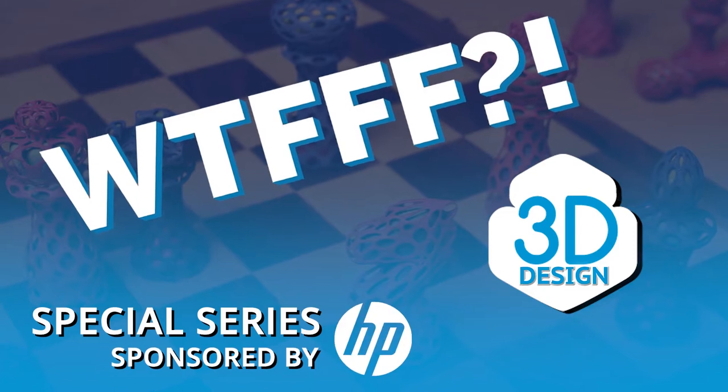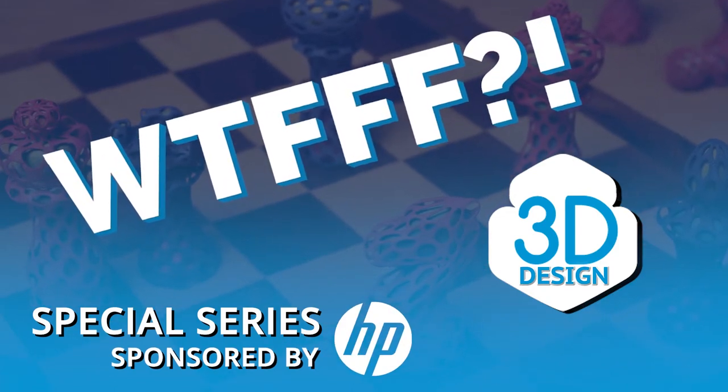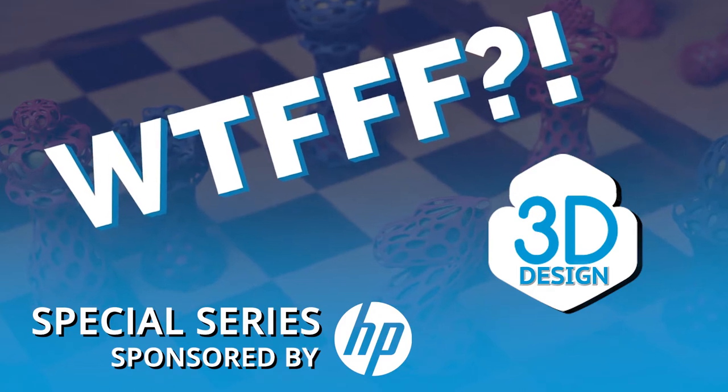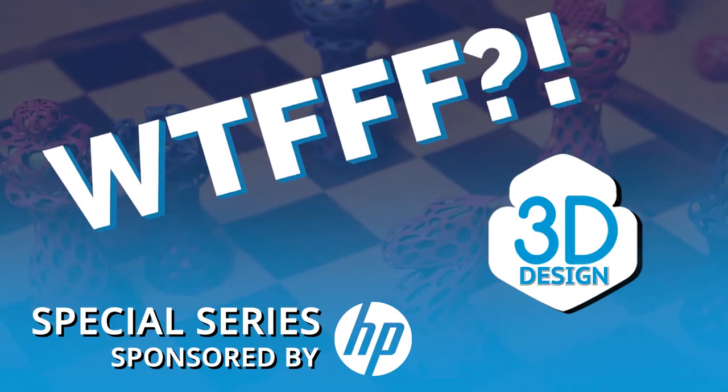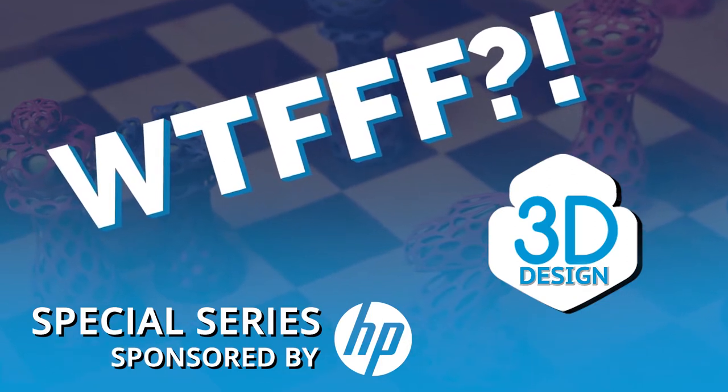Welcome to the WTFFF special series, brought to you by the Zee and 3D print teams from HP, where your hosts Tom and Tracy Hazard explore all about the what of 3D workflows from concept to print.